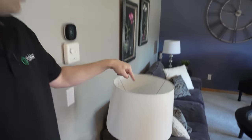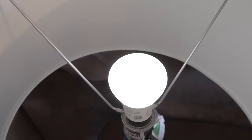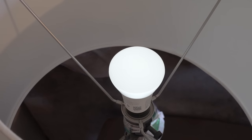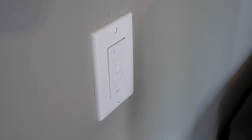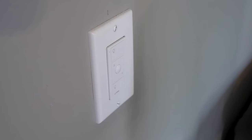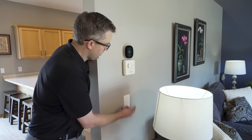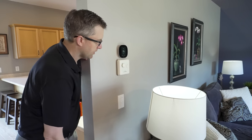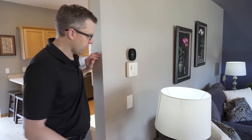We've got Hue bulbs in each of these three lamps — these are the Hue white ambiance lights, and you can set them for color temperature, dim level, all that sort of stuff. We've also got a Lutron Pico remote here. You can set different actions for what you do with the remote: there's a different action for just pressing it, for holding it, and for double tapping. I do three different things for each one of these five buttons, so it's actually like 15 buttons in one.